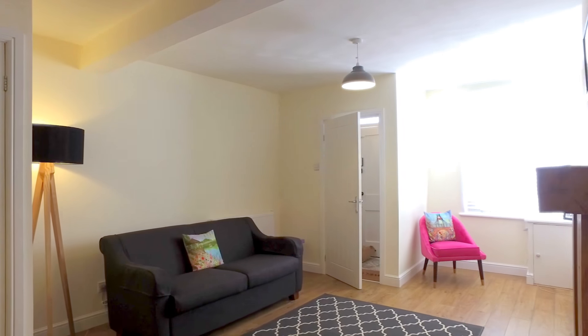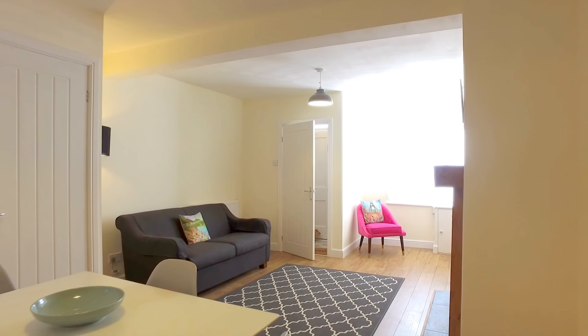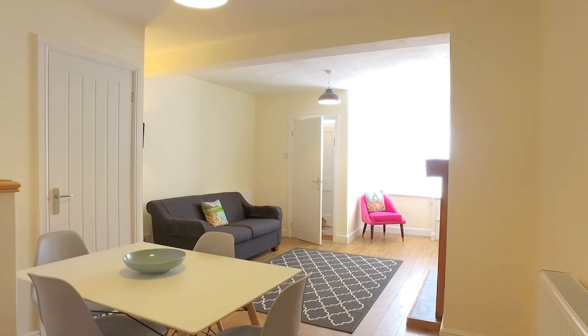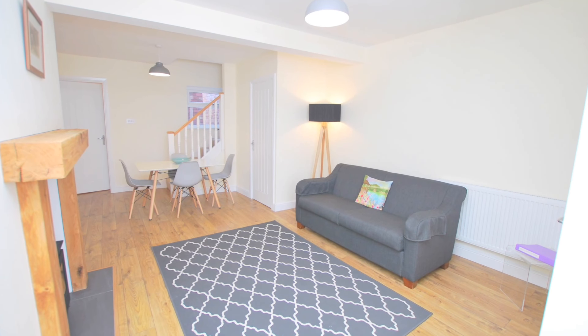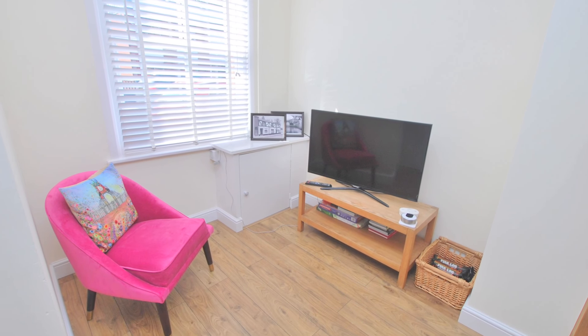This Victorian cottage offers an open-plan living area with a wood-burning stove. It also has HD TV with Freeview channels and super fast broadband.